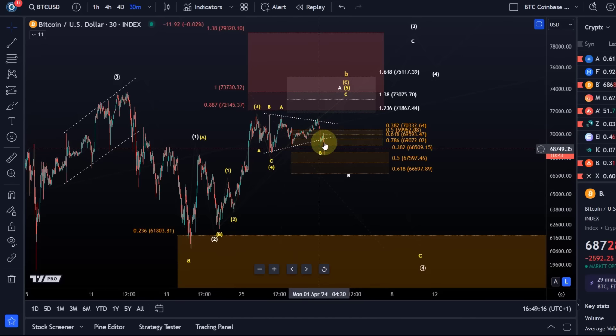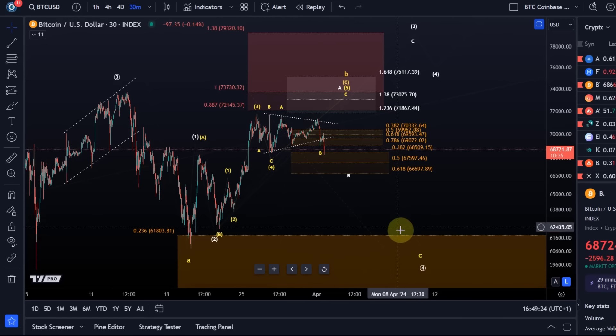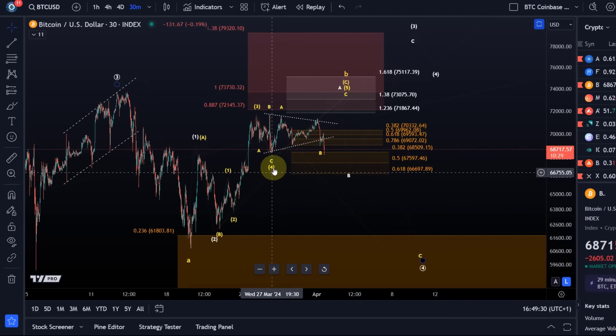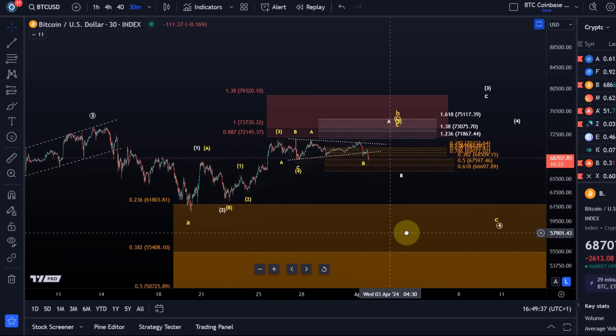It is quite understandable that Bitcoin is struggling in this region. It's not impulsive on the upside — it could be a diagonal pattern forming, or we're already dealing with the C wave to the downside. But that would take a little bit more evidence. Until then, we can still explore if wave four is still unfolding.